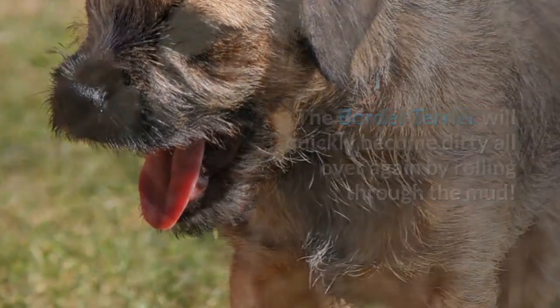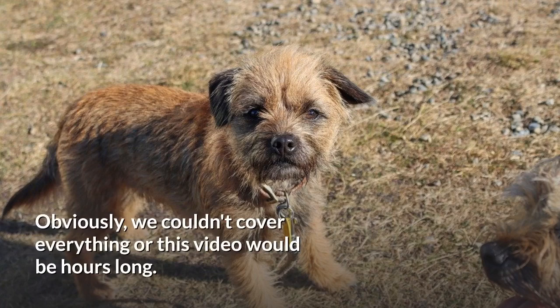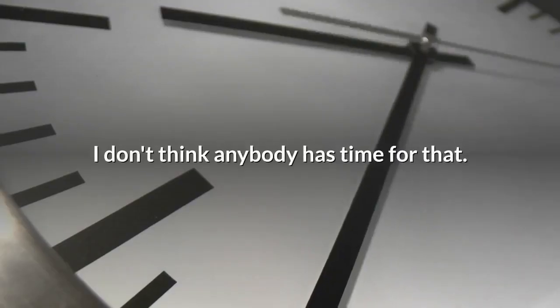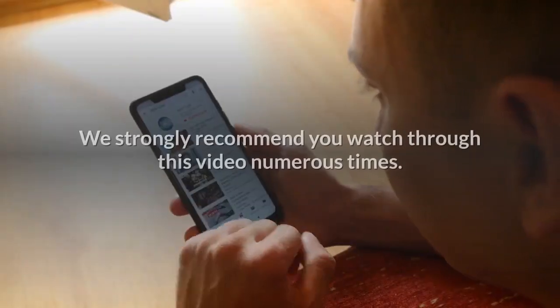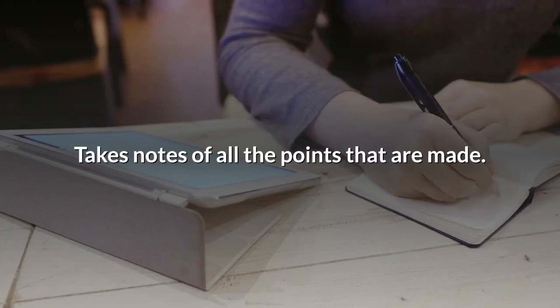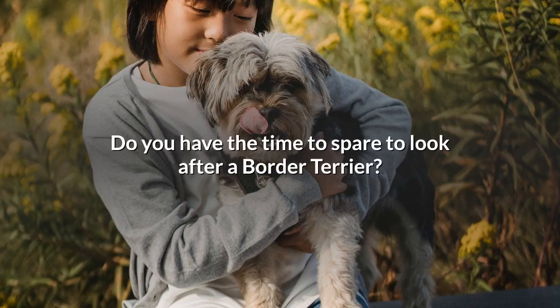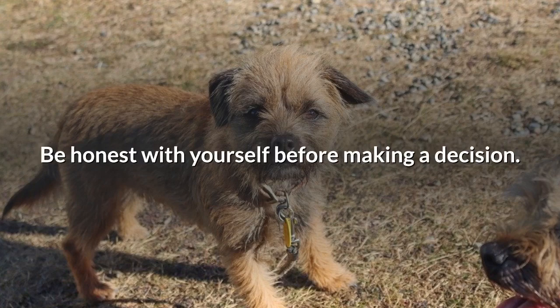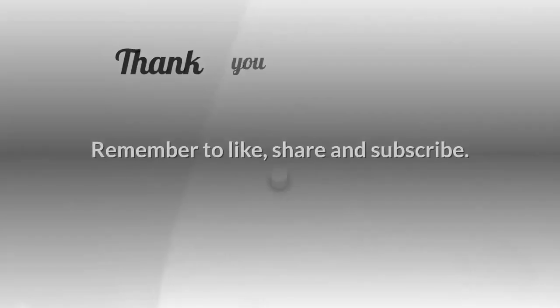We've tried to cover the most common pros and cons of a border terrier. If you're still thinking about getting one, we strongly recommend watching this video numerous times and taking notes. Compare the points to your current lifestyle and commitments — be honest with yourself before making a decision. Bringing a new puppy into your life can be a wonderful experience for both you and the dog. Remember to like, share, and subscribe, and we'll see you in the next one.